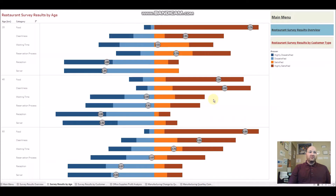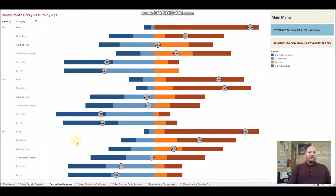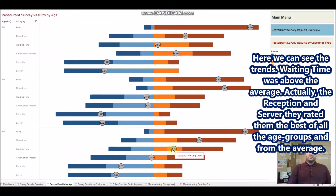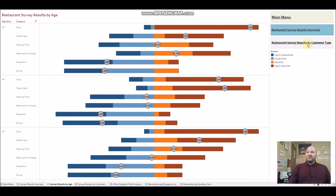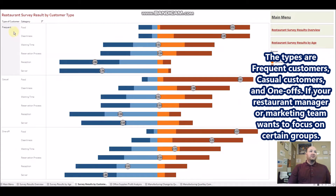You can quickly check: 40–50 year olds rate food and cleanliness really well, but are not quite as happy with waiting time and reservation process. Again, reception and server weren't great. For the 60+ age group, waiting time was above average, and they actually rated reception and server the best of all the age groups.